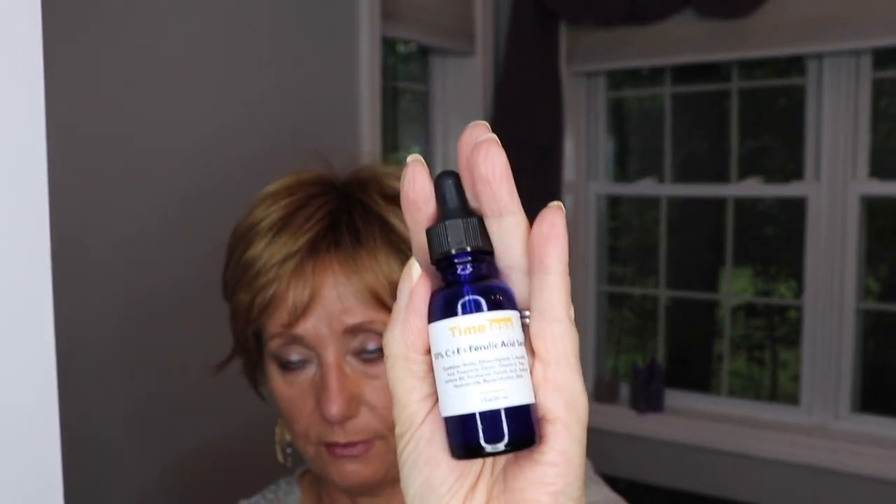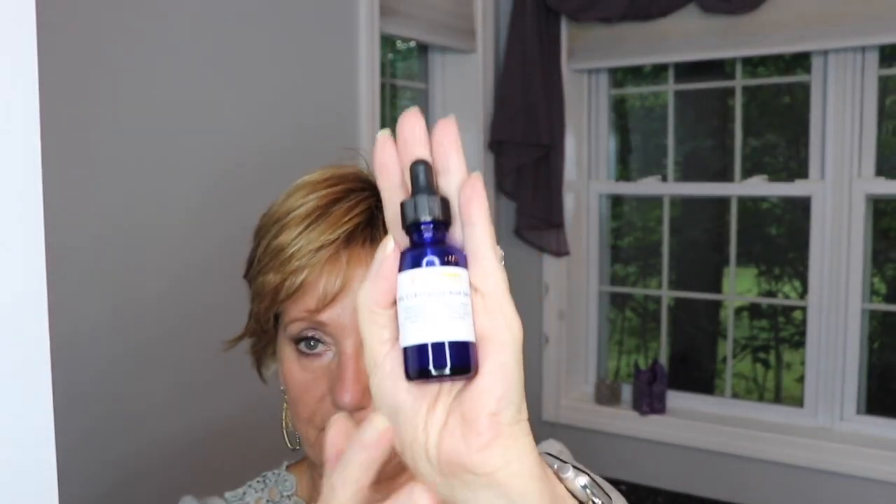This is the Timeless 20% Vitamin C plus E plus Ferulic Acid serum and I keep this in my refrigerator. I also keep it — when I initially get it before I open it, I put it in the freezer. I normally take some out of the freezer, pour some in this bottle, keep it in the refrigerator. I take this and use very generous drops all over my face and I pat it in. Then I take my jade roller — my jade roller is kept in my refrigerator, and this baby wakes me up. I've got my vitamin C on and I roll up on my neck, my forehead, my 11s — all over the place with this roller. I take my time.